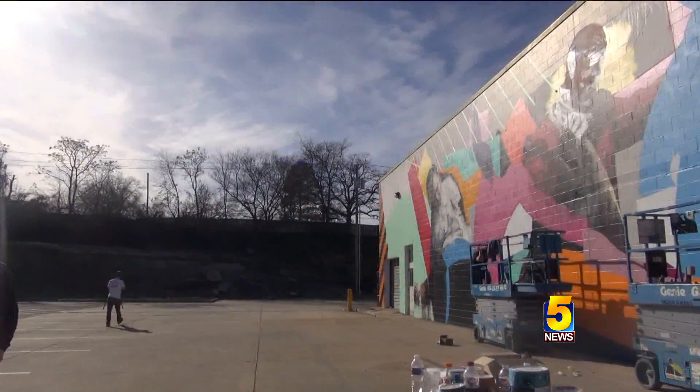Amy Slanchik, 5 News. The Unexpected Project goes beyond the mural you just saw — a festival will be in downtown Fort Smith the week of September 6th, with the goal of painting several murals throughout the city.